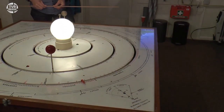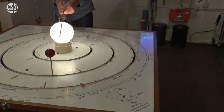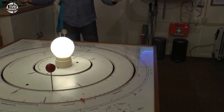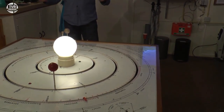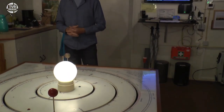Maar waarom is nou de kreeft het sterrenbeeld dat hoort bij de datum 8 juli? Ik zie aan de overkant dat sterrenbeeld, maar ook nog scheef. Als ik een liniaal leg vanaf de aarde over de zon, dan staat dat rode pijltje niet precies aan de overkant maar een beetje onder een hoek. Dus eigenlijk is dat een beetje gek. Dat komt doordat we 2500 jaar terug moeten naar de tijd van de Babyloniërs.